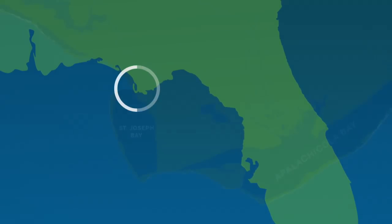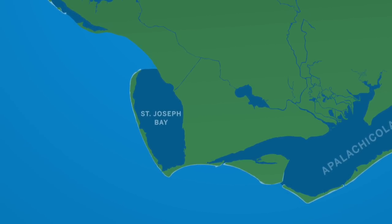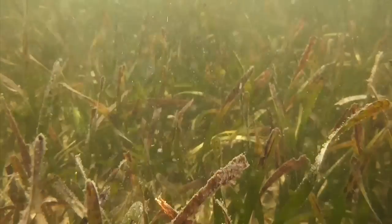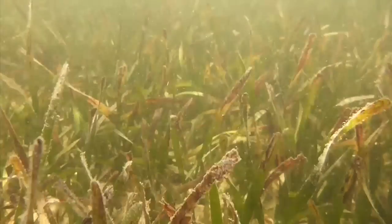Dr. Randall Hughes and visiting researcher Dr. Peter McCready are going snorkeling in St. Joseph Bay Peninsula State Park. Randall has been using the grass in St. Joe Bay as part of a study into understanding its decline.